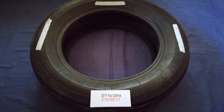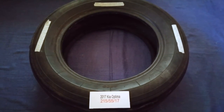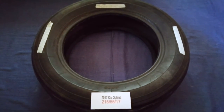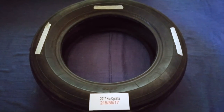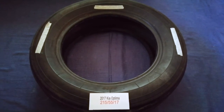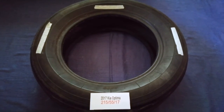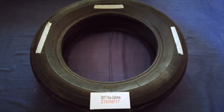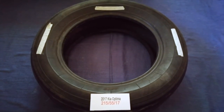So once again, the tire size for your 2017 Kia Optima is 215/55/17. If you know a cheaper place to buy tires for your car, make sure to leave a comment and let the rest of us know. Don't forget to check the video description for the most recent prices. Thank you for watching — please like and subscribe.